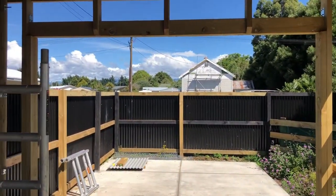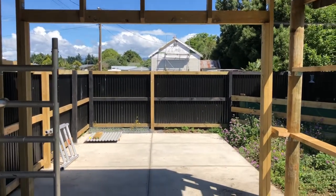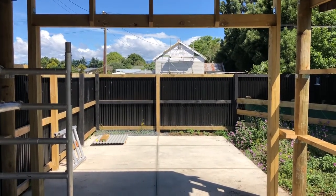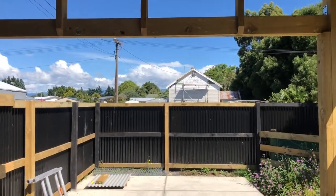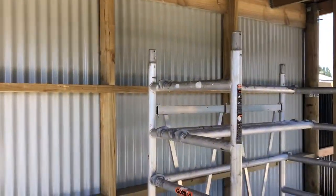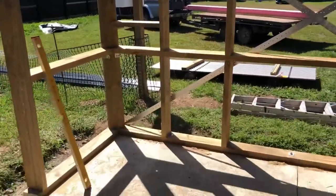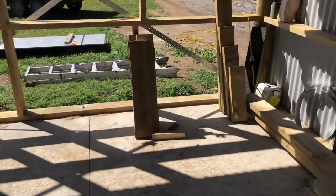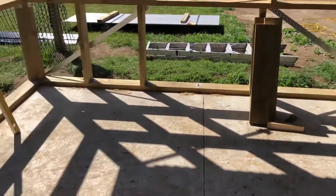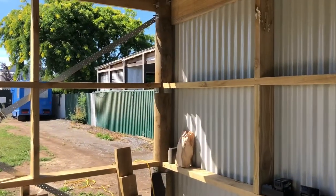We've actually got this big opening here which was going to be the main entrance for the sectional door. But now the owner's decided to live in here, so we're actually just going to be covering that whole wall off for now with some plywood. The whole inside will be lined with ply. There's going to be a bathroom area at this end of the building - got a toilet and a shower going in here. So we're going to put in a few extra partitions, a few walls to go up.